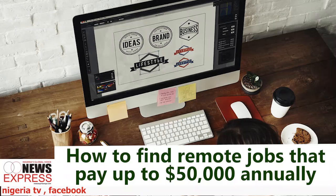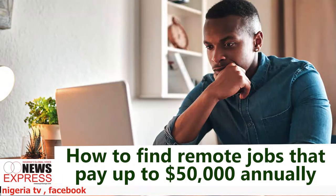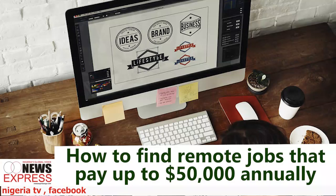Evaluate job offers carefully. When assessing a remote job offer, review the following aspects: compensation and benefits — evaluate the base pay, performance bonuses, and any additional compensation, and check if the benefits package includes health, dental, and retirement options, as well as any remote work allowance for home office equipment and internet costs. Review vacation days and time off policies. Clarify required working hours, assess if they offer flexibility, and understand the remote work policies — including specific hours or days you must adhere to and whether you can work from different locations.